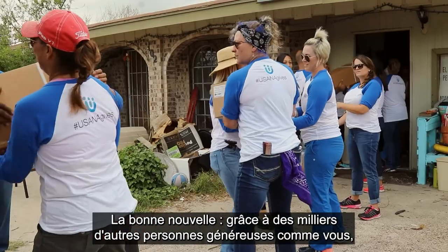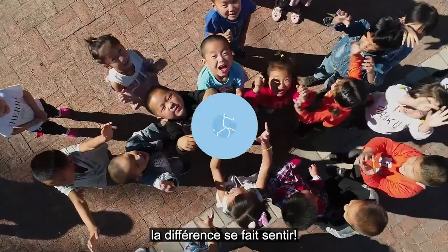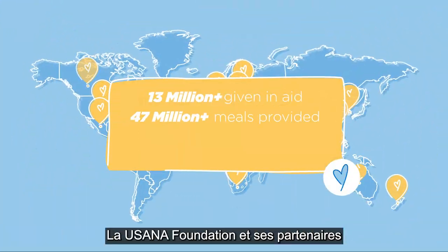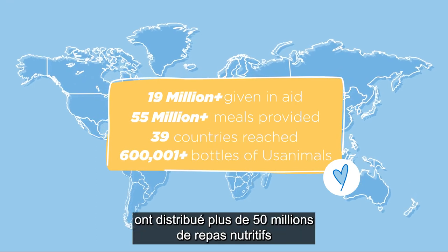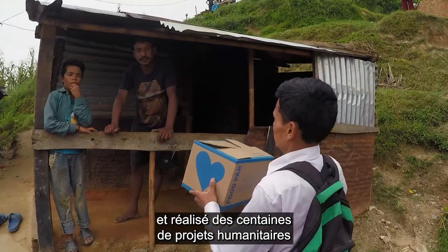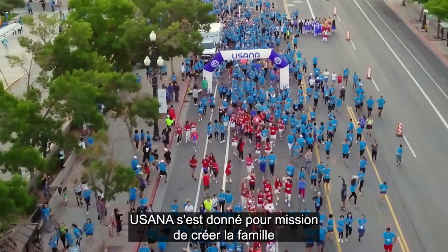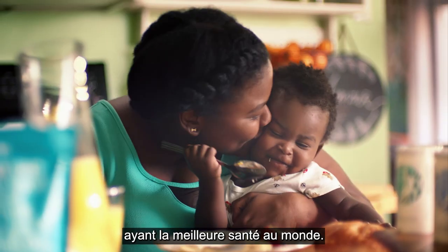The good news is that you and thousands of generous people like you are making a difference. The USANA Foundation and its partners have delivered over 50 million nutritious meals and completed hundreds of life-sustaining humanitarian projects in nearly 40 nations. It's USANA's mission to create the healthiest family on Earth.